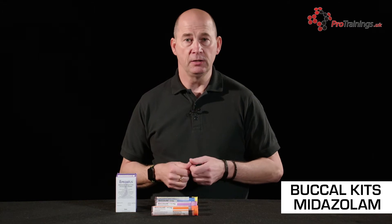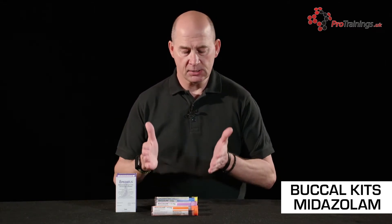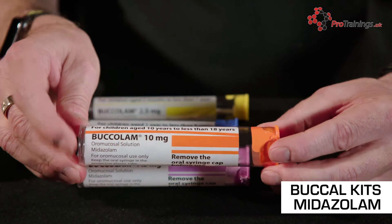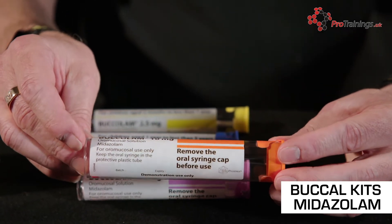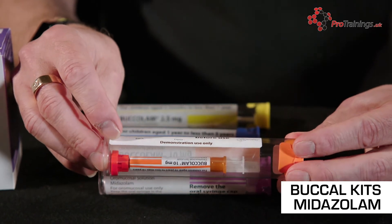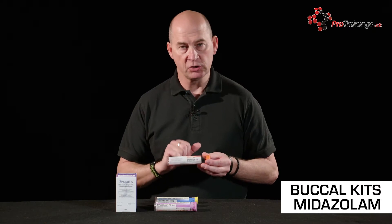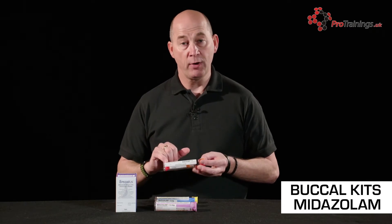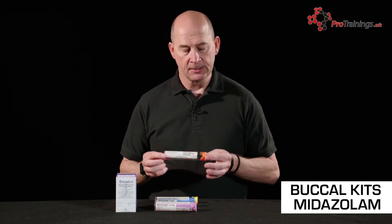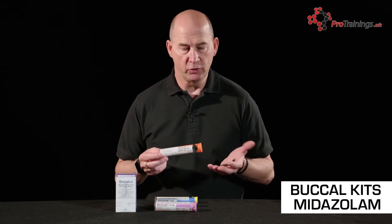It's a bit like an EpiPen — they're prescribed with an EpiPen with the dose required for their anaphylaxis, and this is the same. On the outside of these tubes will be a dose, an age, and a date stamp. We need to make sure it's the correct patient, the correct dose, the correct date — in other words, the drug is in date, because if it isn't we're going to have a catastrophe.